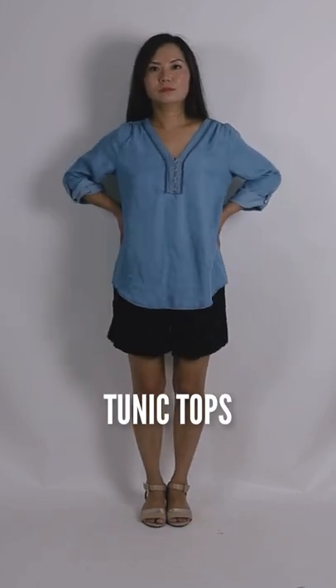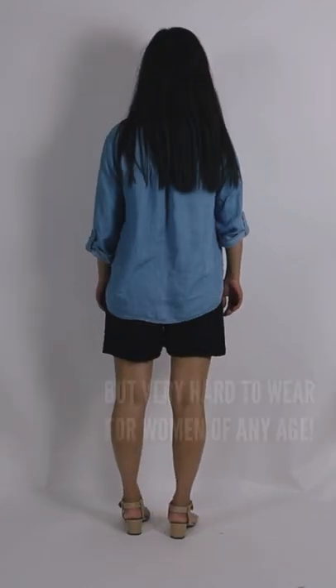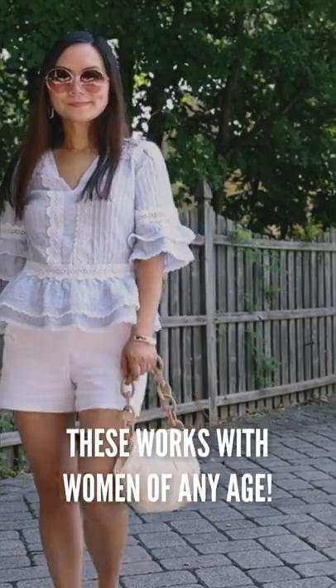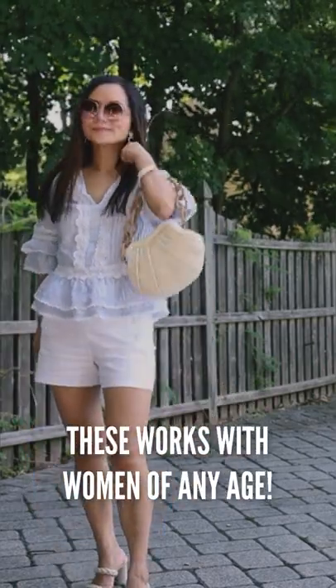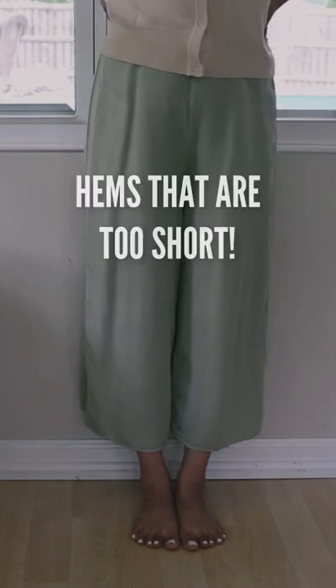Number two: tunic tops. Very popular in the summer, but very hard to wear for women of any age. Besides, they can easily make your legs look shorter. Go with a shorter top that sits at your hips — these work for women of any age and also give you that modern and chic look.